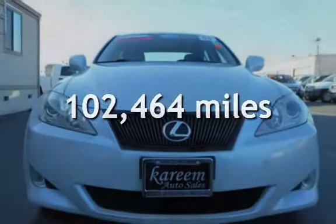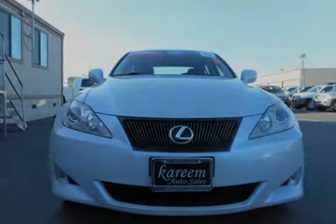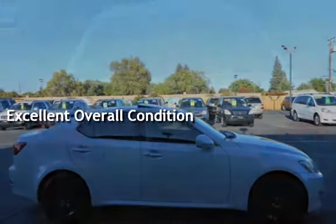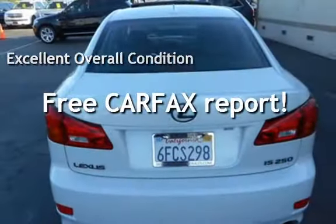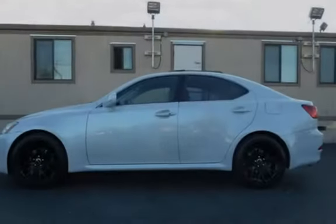This Lexus has less than 103,000 miles on the odometer. This vehicle is in excellent overall condition. This vehicle qualifies for the Carfax buy-back guarantee. Ask to see the free Carfax Vehicle History Report.